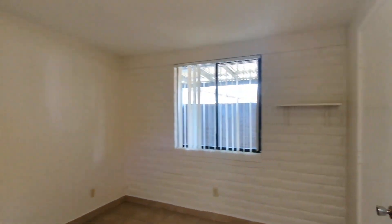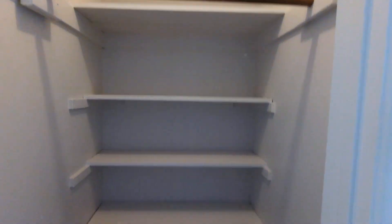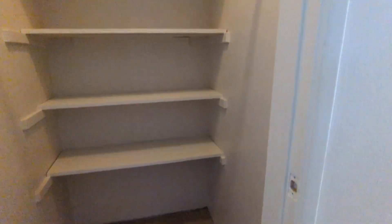Over here is the second bedroom — you can put in a queen-size bed. There's a mini shelf here if you want to put in some novelties or souvenirs. Here's the closet with a mini coat rack, and there's a shelf behind it, which is a huge plus.